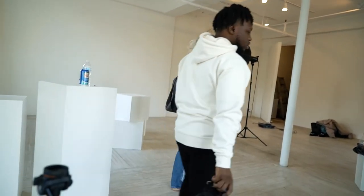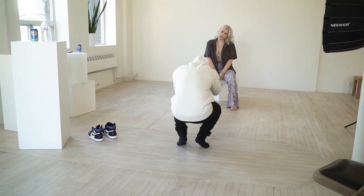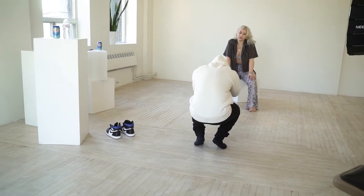I tried to really match that vibe with the shoot — very simple. For lighting, we used natural sunlight. And for a little bit of pop, I used as my key light a Godox SL60W with a softbox on it. Real simple, real clean.